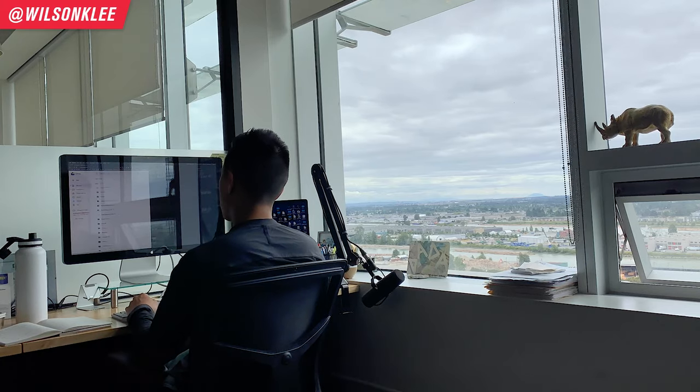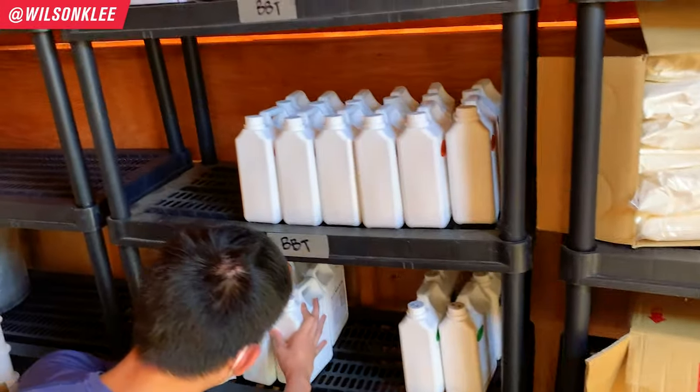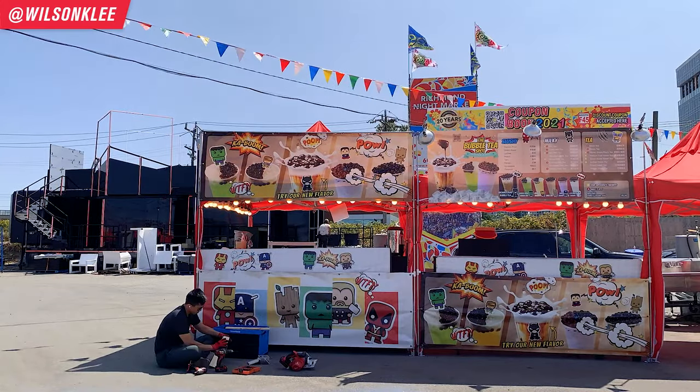I thought it'd be really cool to show you guys behind the scenes on exactly what I do — from going to city hall to get my business license, to figuring out my food safety applications, to all the equipment we would need to operate, to ordering our inventory, hiring people, training people, and setting up the whole shop — everything we need to accomplish in a week's time.